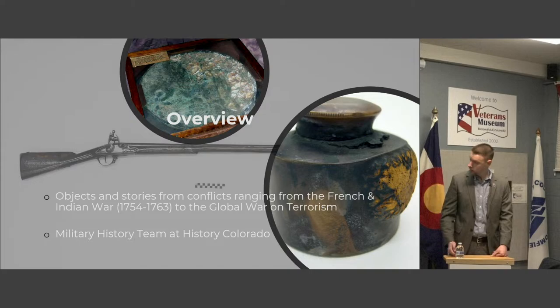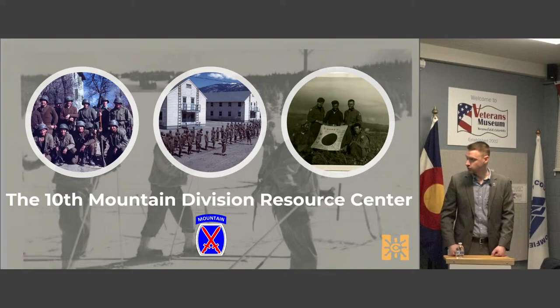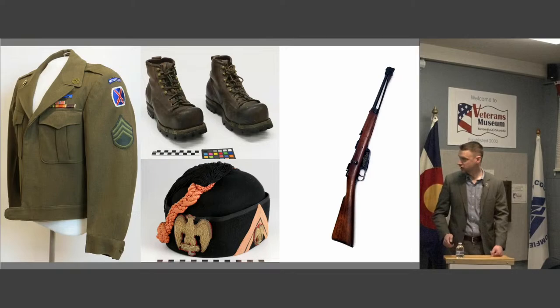We have items that date even older than that — all the way back to the French and Indian War, we have a powder horn — and bringing it all the way forward to the Global War on Terror. We're an actively collecting institution and we get new collections in every month. A lot of it recently has been World War II focused, which is great — that's one of my favorite subjects — and we've gotten in a lot about the USS Colorado, about Army Hospital Fitzsimmons, and lots to do with the 10th Mountain Division. We are in a shared role with the Denver Public Library as home to the 10th Mountain Division Resource Center, the national repository for all things related to the World War II 10th Mountain Division. Denver Public Library has tens of thousands of documents, photographs, and scrapbooks, while all the 3D material is on our side — over 4,000 artifacts dating back to the Division's World War II service.